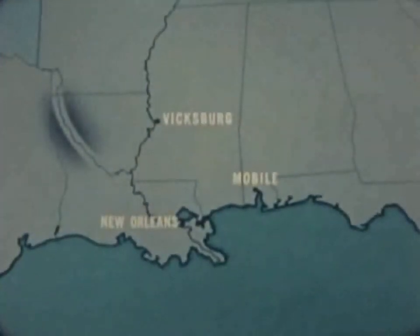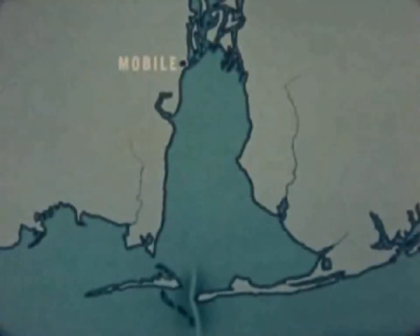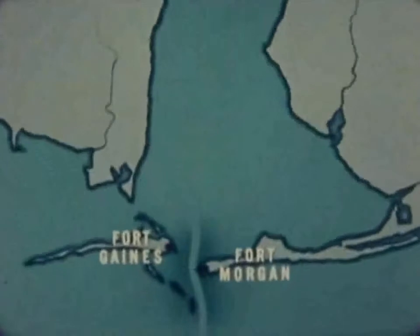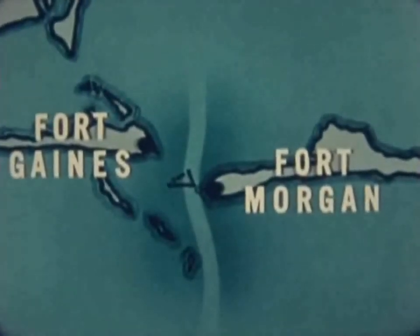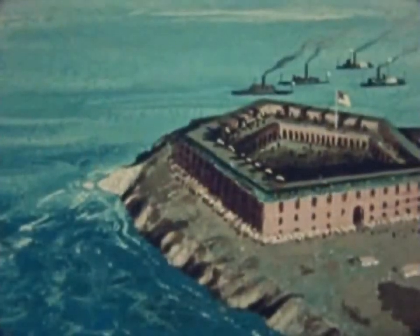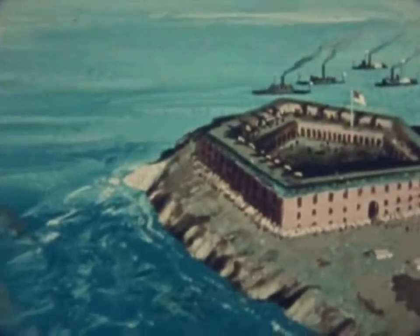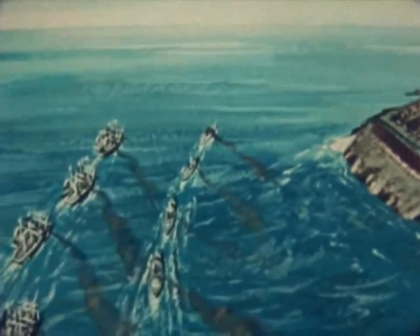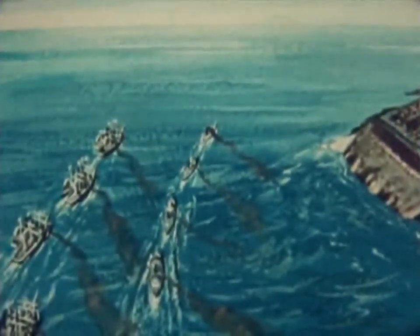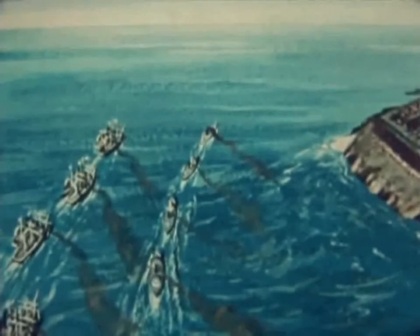After the Red River expedition, the long-planned attack on Mobile, the only important Gulf port still in southern hands, got underway. The entrance to Mobile Bay was defended by Forts Morgan and Gaines. Torpedoes blocked the channel except for a narrow passage close by Fort Morgan. In addition, the Confederates had a small naval force centered around the powerful ironclad Tennessee, commanded by Admiral Buchanan. On the morning of 5 August 1864, Admiral Farragut brought a fleet of 18 ships against these combined defenses. The Monitor Tecumseh was in the van. The Brooklyn headed the column of wooden ships, followed by Farragut's flagship, Hartford.